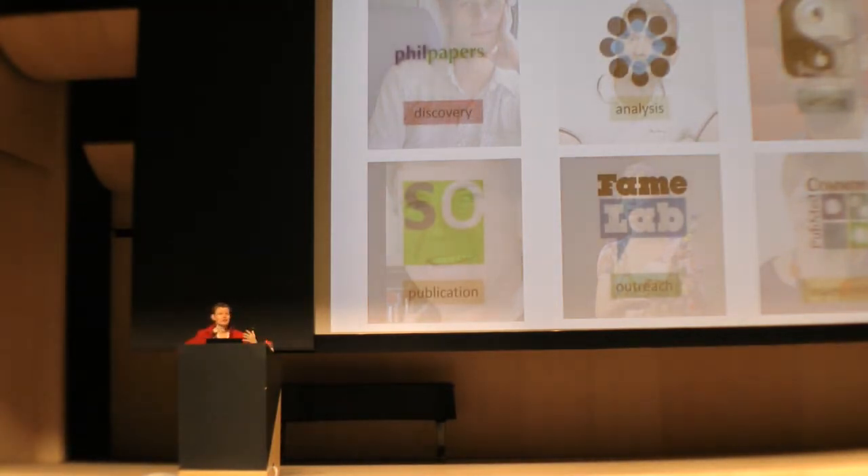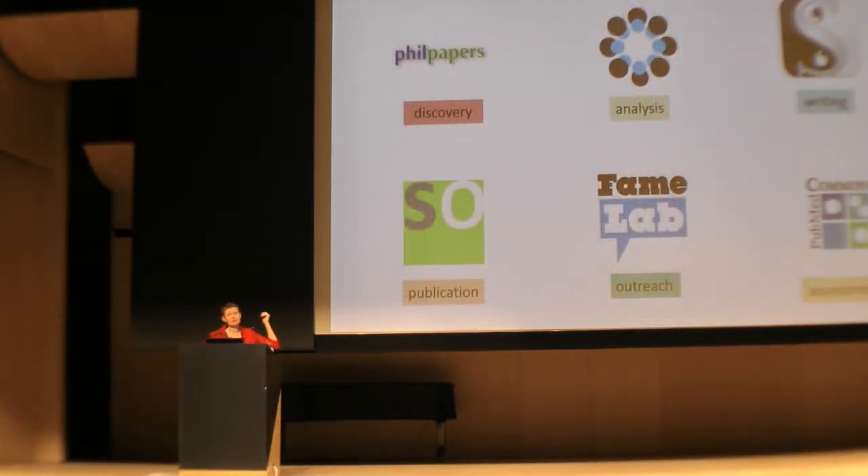I'd like to introduce you to some real people — real researchers. I apologize for the lack of cultural diversity; these are people that we know, just some examples. These are our customers as libraries, our users. They are increasingly using new tools in various phases of their research — for discovery, analysis, or writing — new tools that enable them to do research in a different way than before. As libraries, we should know what they're doing and be prepared to support them in these new ways of working. That's what we've been doing: making an inventory of what's available, asking researchers how they're actually working, to provide libraries with information to adapt our services.